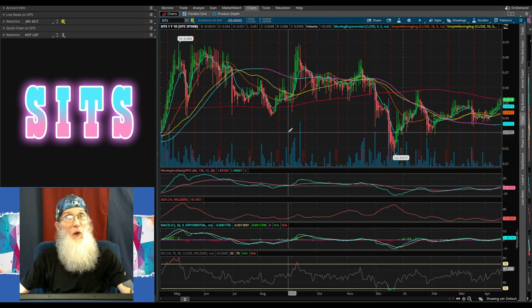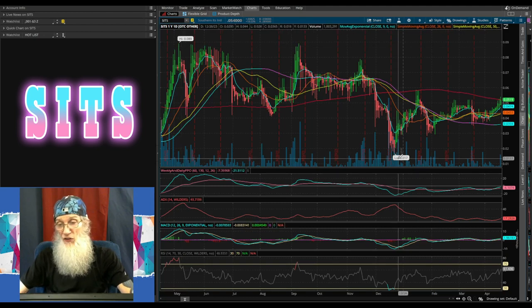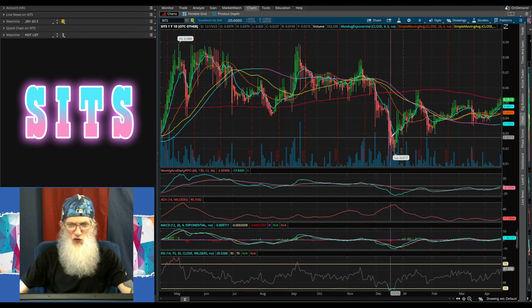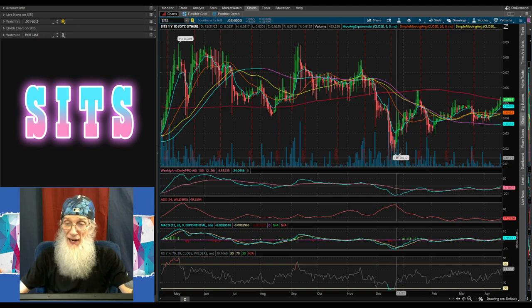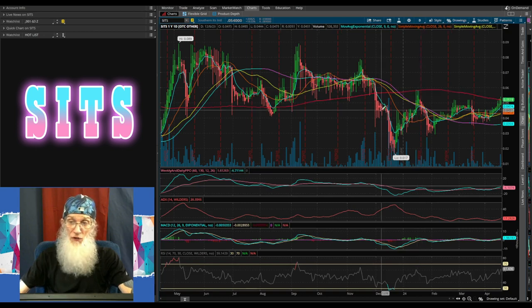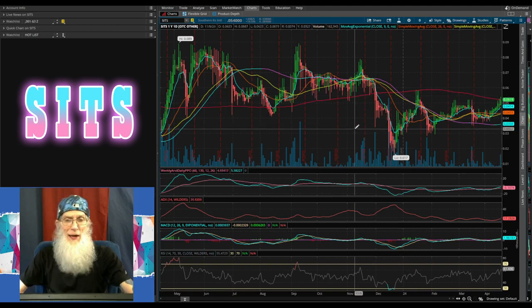On my free trading platform ThinkOrSwim, we're looking at ticker SITS, Southern Its International, on a one-day one-year chart. It was almost a year ago in May we hit a high of 8.9 cents, and then she dropped all the way to a low of 1.7 cents at the end of December. Most of the time she was above the 200 with a lot of volatility — bouncing up and down — then she crashed hard to that low bubble. Even with her bounce back, she only came up to the 200; she did not come over it. She's been stuck under the 200 ever since, until now.